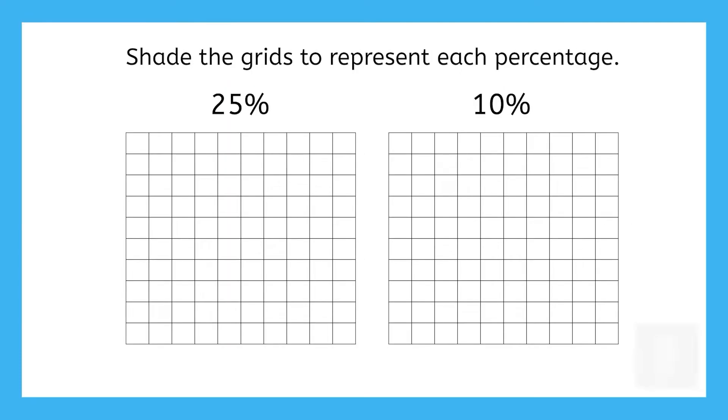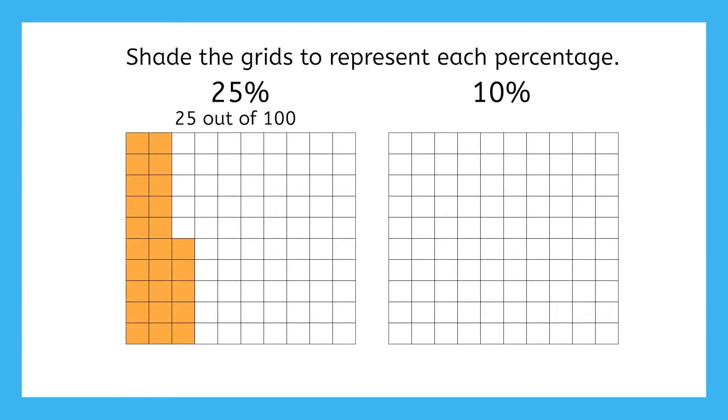Now you try it. Pause here to shade the grids in your guided notes to represent 25%. 25% means 25 out of 100, so we should shade in 25 squares. And for 10%, we would shade in 10 squares.